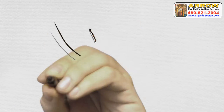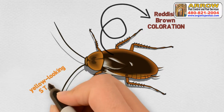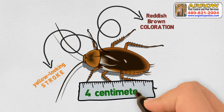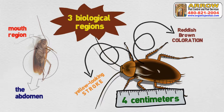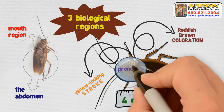The American cockroach has a reddish-brown coloration with a yellow-looking stroke around the neck region. It only grows to an average length of 4 centimeters. They are made up of three biological regions: the abdomen, the mouth region, and a shield-resembling structure protecting its head called the pronotum.